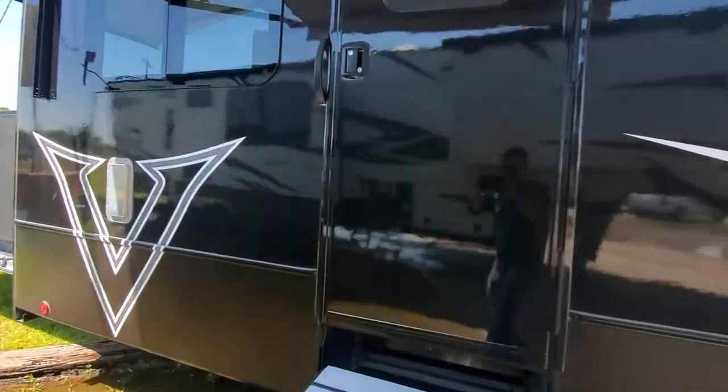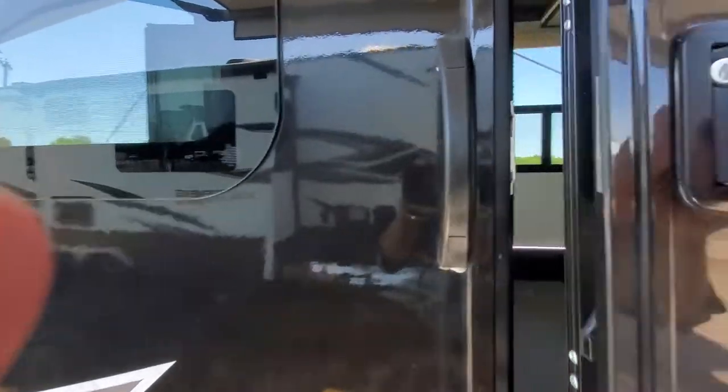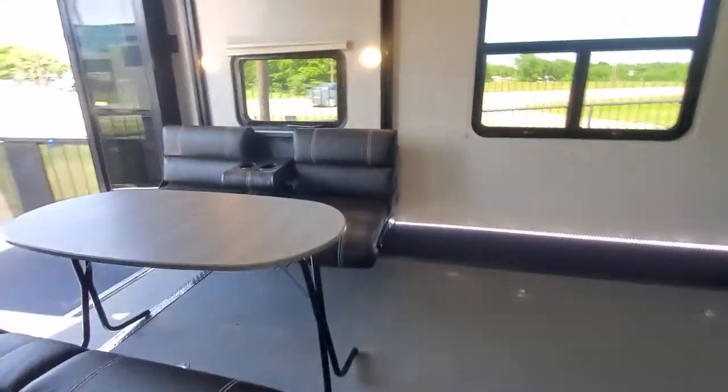The outside kitchen has a pull-out stove, TV, and a good-sized mini fridge. The rear entrance has steps that fold up under the trailer so that you can have as much cargo space as possible.